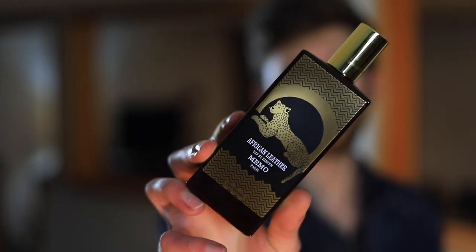Today we're going to be going over what has become one of my favorite leather and cardamom fragrances I've ever smelled. This one is African Leather by Mimo Paris.